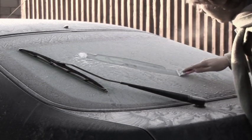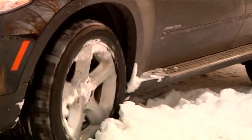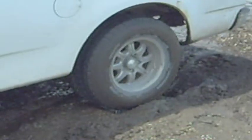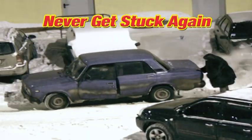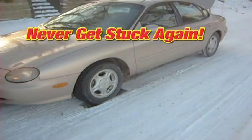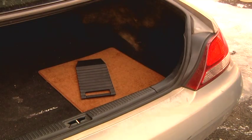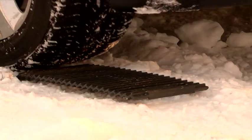Never use a flimsy plastic scraper again. Sand, dirt, or cat litter don't give your tire enough traction to get your car out. But Tread Ahead is guaranteed to get your car out of ice, mud, or snow, or your money back. Don't ever risk getting stuck in the middle of a parking lot again. No matter how deep the snow is or how thick the ice is, you can count on Tread Ahead to ensure you'll never get stuck again. Every car and truck owner should have a Tread Ahead in their trunk. It gives you assurance that you can get your car out of being stuck in just seconds.